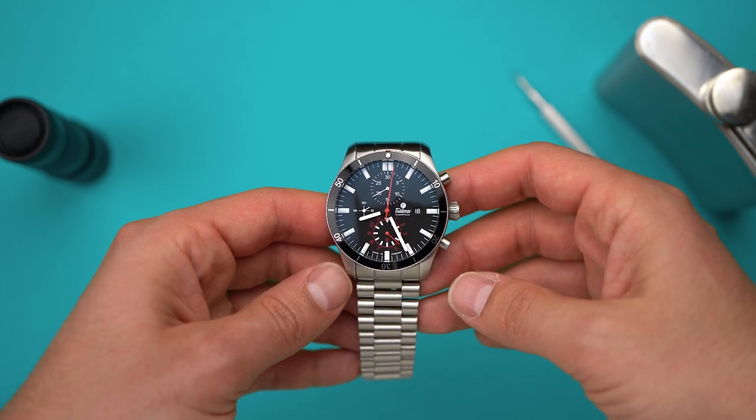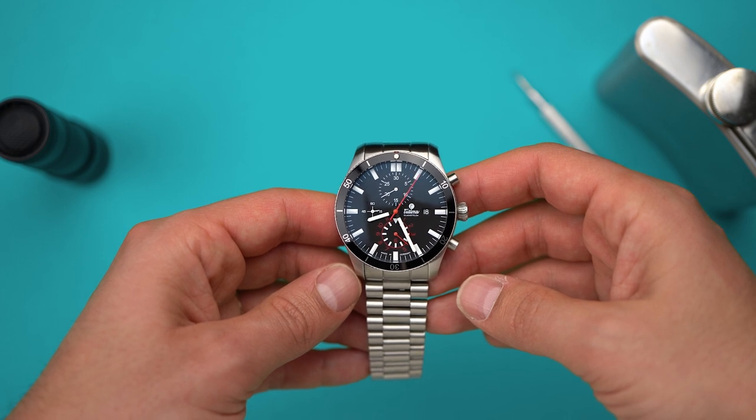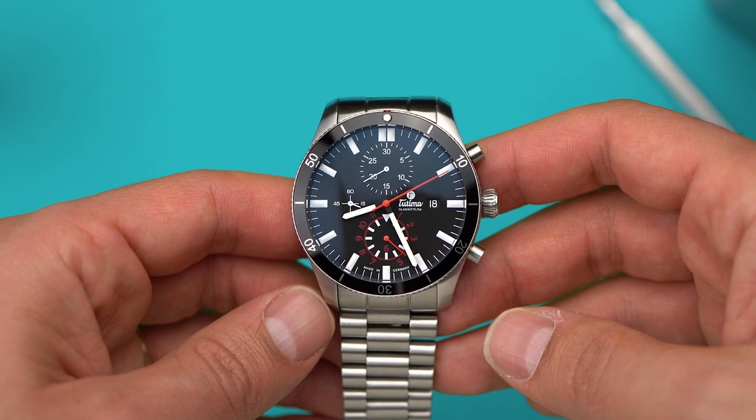Mechanical watches serve a few purposes these days. They can demonstrate wealth, show style, or celebrate an event or a milestone. Of course, way down that list for most people is telling the time.